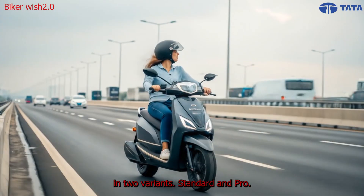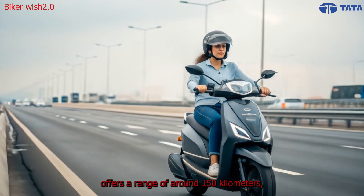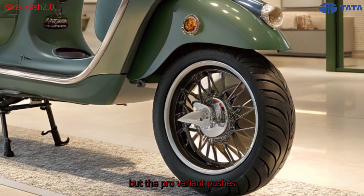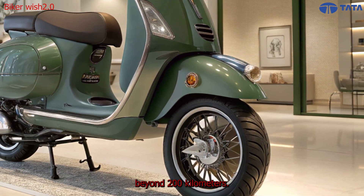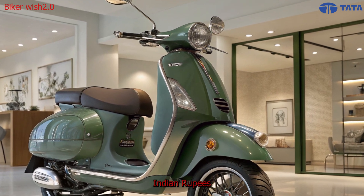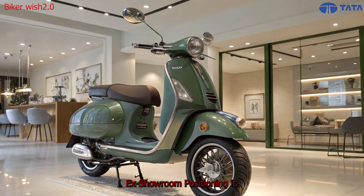Tata is expected to launch the electric scooter in two variants — Standard and Pro. The Standard version offers a range of around 150 kilometers, while the Pro variant pushes beyond 200 kilometers. Expected pricing is between ₹1.25 lakh and ₹1.65 lakh ex-showroom.